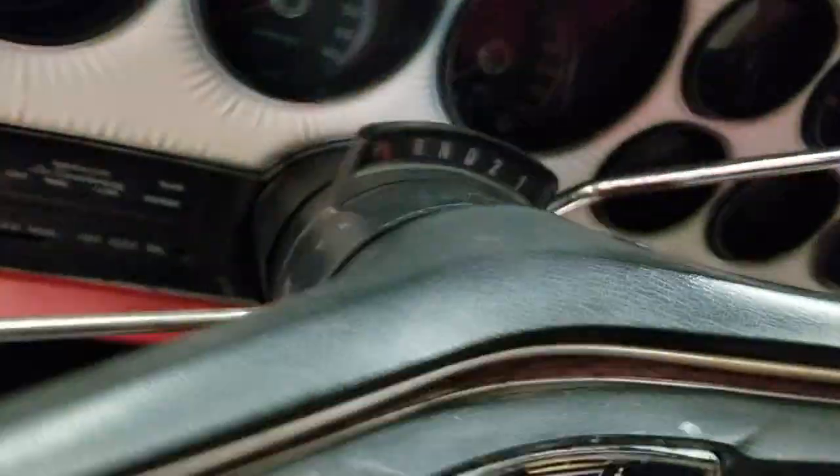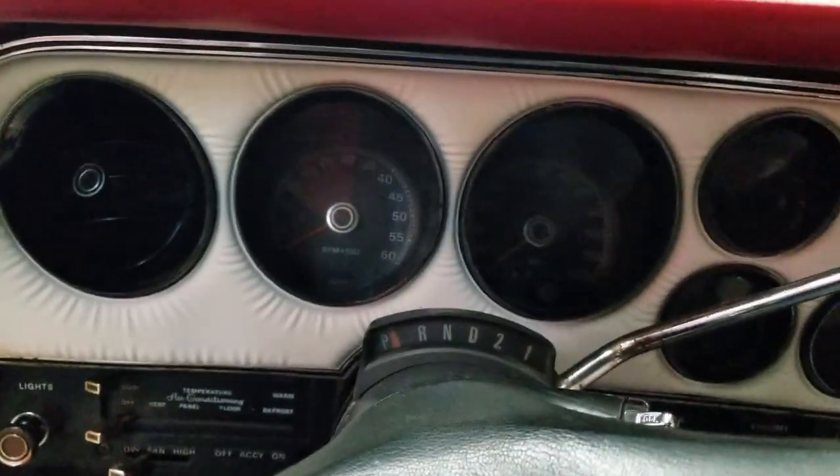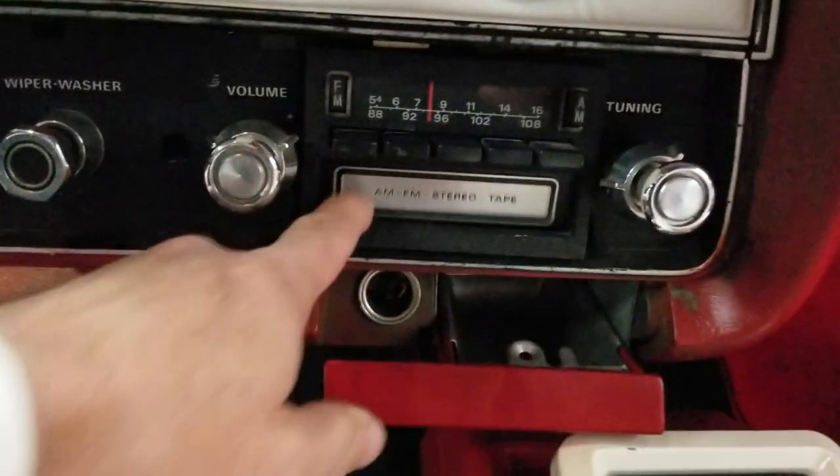Let's go ahead and fire this up. This car is also very nicely equipped — power steering, power brakes, air conditioning — and hey, how about the good old 8-track? Gotta have that.